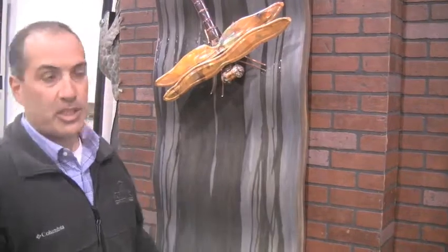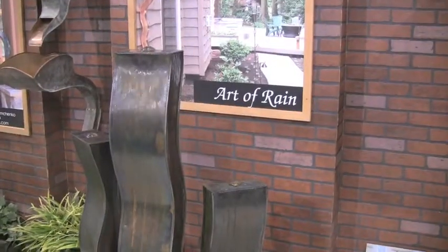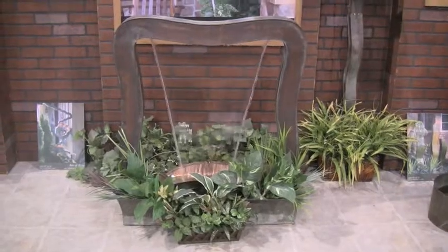Hi, John Fazzolari, Fazzolari Custom Homes and Renovations. We're here at the Expo Center at the Spring Home and Garden Show. One of the things I wanted you to take a look at was this display done by Art of Rain. Vladimir, one of our best subcontractors, has done fantastic work for us.